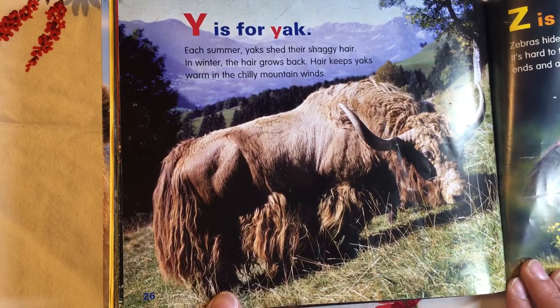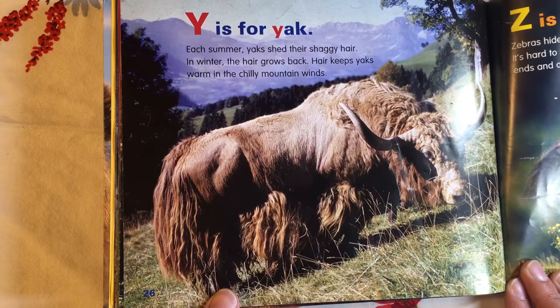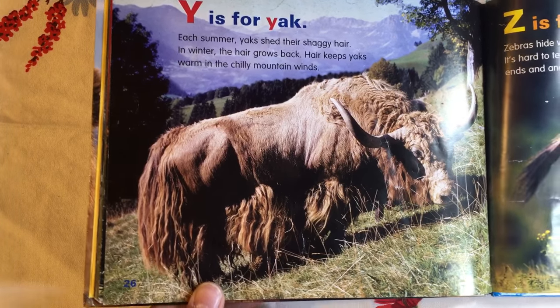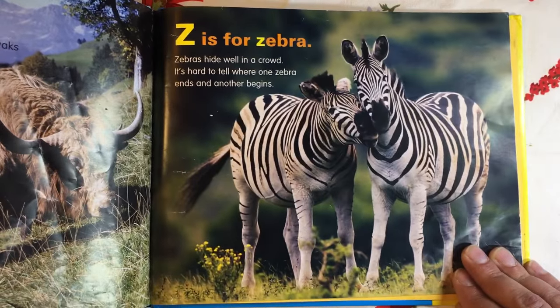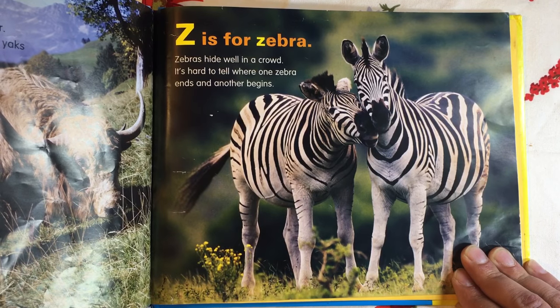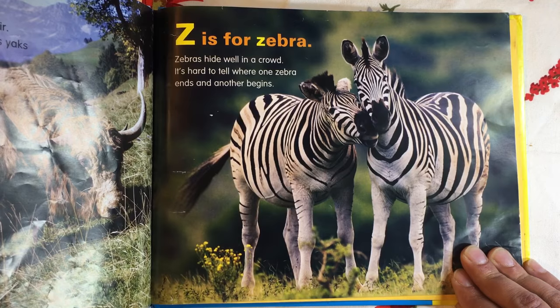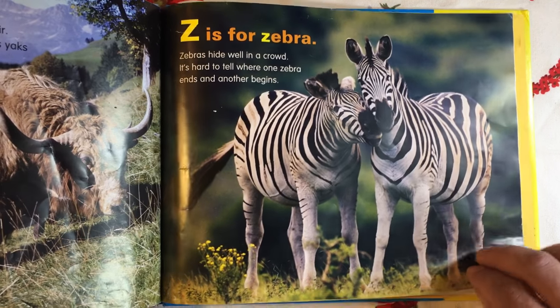Y is for Yak. Each summer, yaks shed their shaggy hair. The hair grows back. Hair keeps yaks warm in the chilly mountain winds. Z is for Zebra. Zebras hide well in a crowd. It's hard to tell where one zebra ends and another begins.